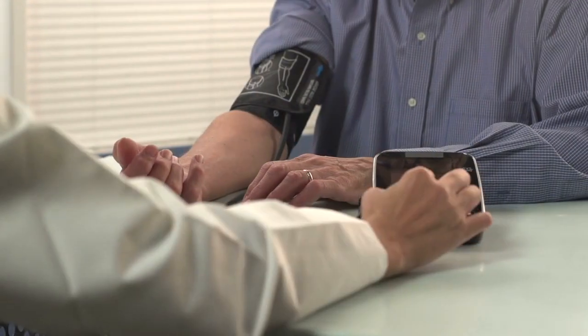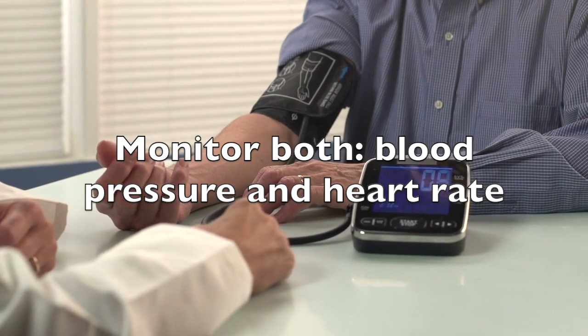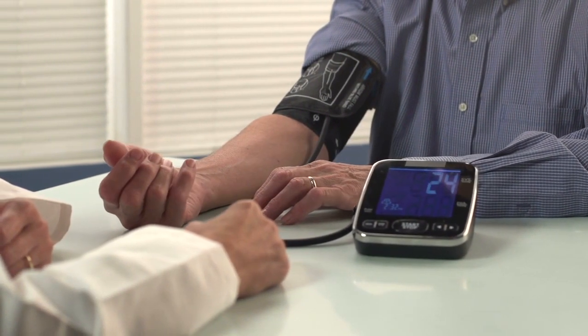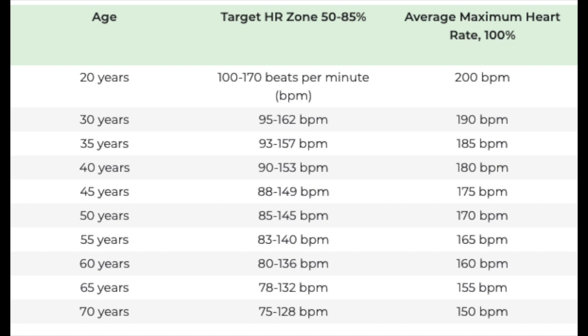This means that it makes sense to monitor regularly both blood pressure and heart rate numbers. Here is the age table from the American Heart Association, which targets heart rates for moderate exercise and also maximum heart rates.